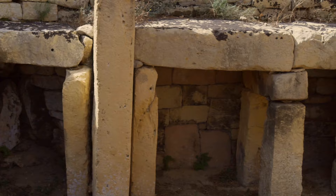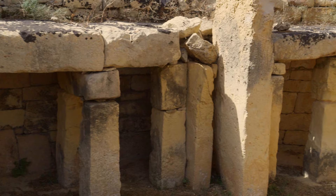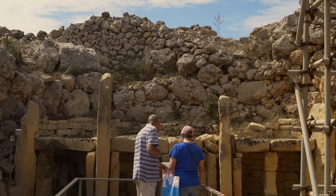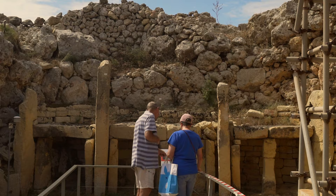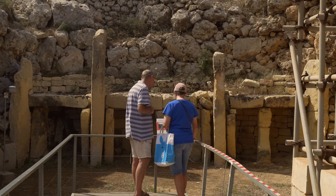The inner left apse has characteristic Trisolithic niches. We don't know what they were used for. Some researchers see them as three altars of some cult of the Divine Triad. The temple was built at a time when humanity didn't know writing, and the Maltese archipelago was isolated for almost another 3,000 years.